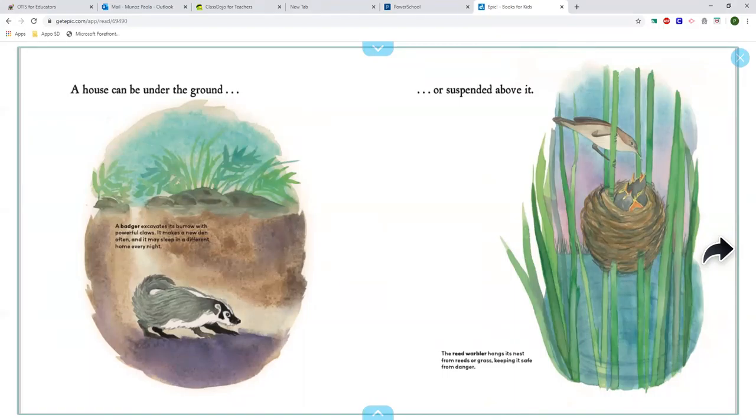Or suspended above it. The reed warbler hangs its nest from reeds or grass, keeping it safe from danger.